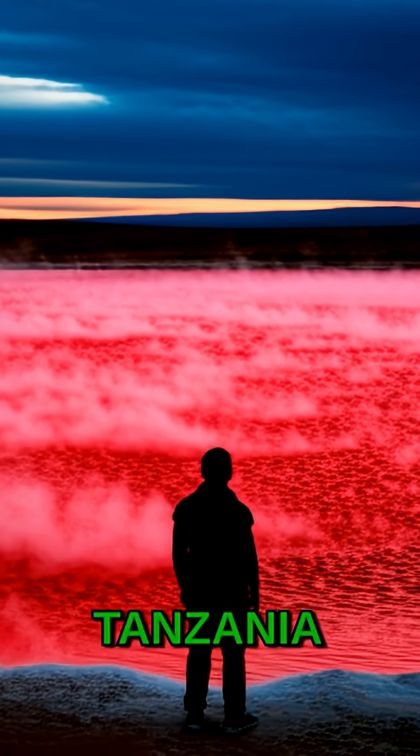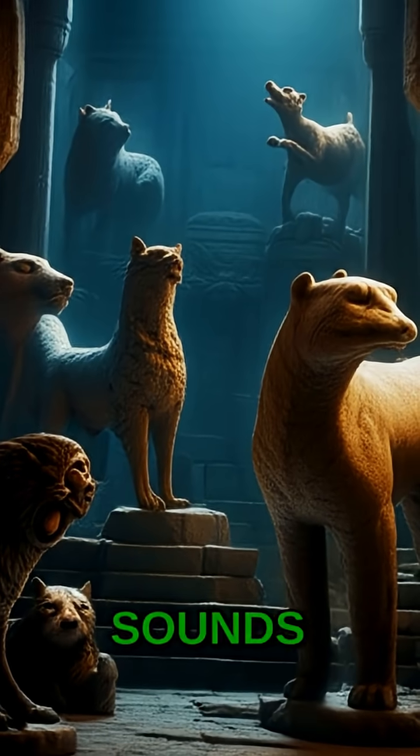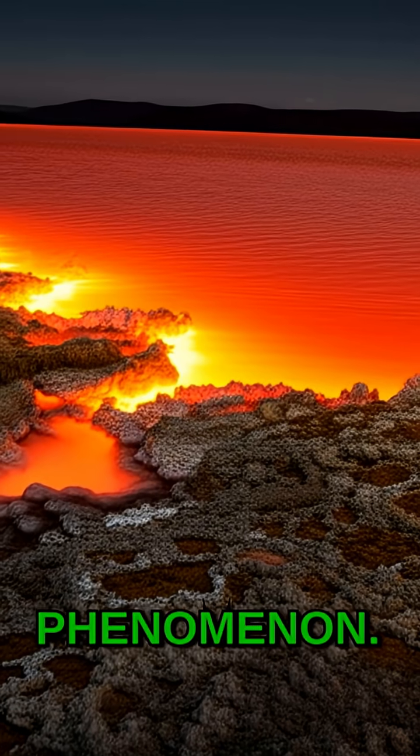Did you know a lake in Tanzania can literally turn animals into stone? It sounds like something out of a fantasy novel, but Lake Natron is a real place with a truly bizarre phenomenon.